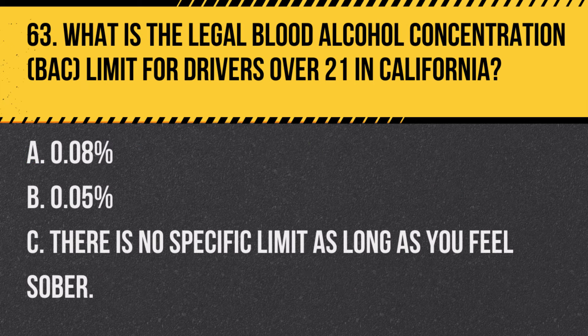Question 80. What are the rules regarding making a right turn on a red light in California? A. You can always turn right on red unless a sign prohibits it. B. Right turns on red are never allowed. C. You must wait for the green light before turning right. Answer A. You can always turn right on red unless a sign prohibits it. In California, you are allowed to make a right turn on a red light after stopping and ensuring it is safe to do so, unless a sign says otherwise.